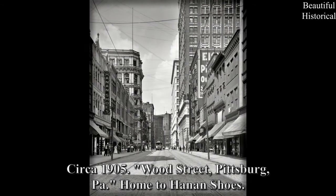Circa 1905 — Wood Street, Pittsburgh. Home to Henan Shoes.